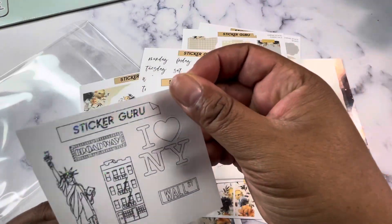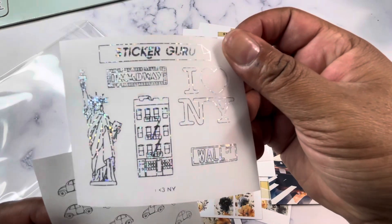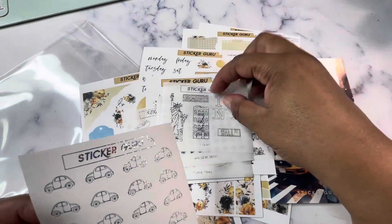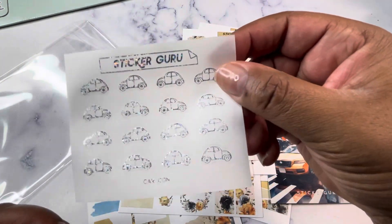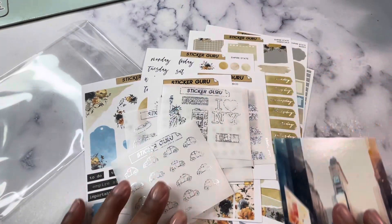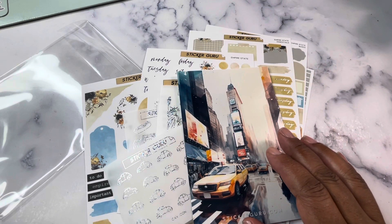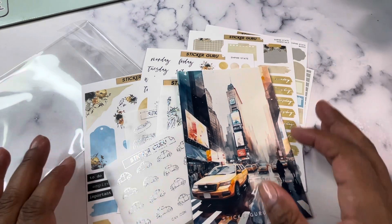We've got the NYC deco sheet, which is in that hollow sparkle foil. You've got your pizza, your pretzel, and your hot dog cart — there's nothing more New York than that. Got a leaf topper, some airplanes, some mini leaf deco. And then this says 'I Love New York' and Broadway. You've got the Statue of Liberty, Wall Street, like a little brownstone walk-up, and then a little car icon that kind of reminds me of little taxis. So that is the Sticker Guru Empire State monthly subscription kit.